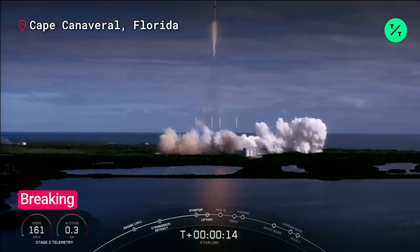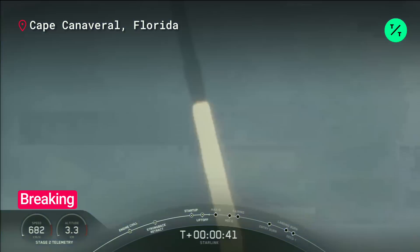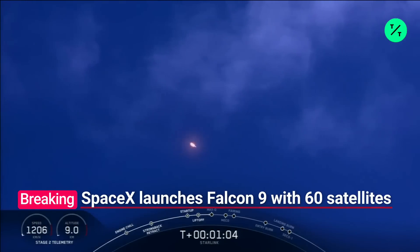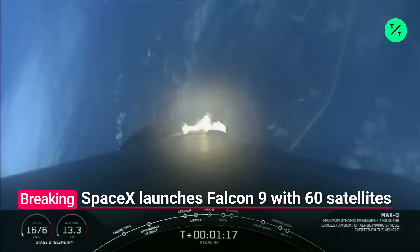Falcon 9 is pitching downrange. Stage one propulsion is nominal. Power and telemetry is nominal. We are T plus 55 seconds into launch and we've had an on-time liftoff and a beautiful view of the Falcon 9 vehicle making its way to orbit. We are coming up in about 10 seconds on max Q — that is the maximum aerodynamic pressure the vehicle will see during ascent. Vehicle experiencing maximum aerodynamic pressure. And there's that call out for max Q.